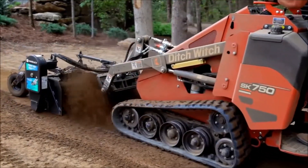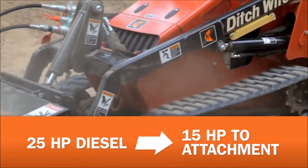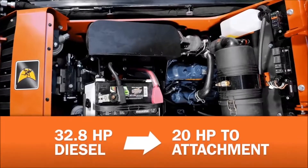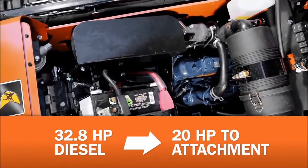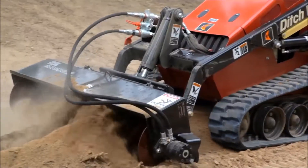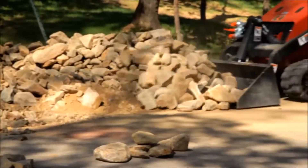Start with the new engines. The 25-horsepower Kubota diesel in the SK750 is both efficient and powerful, sending 15 net horsepower to the attachment. Or you can opt up to a 32.8-horsepower Kubota turbo diesel on the SK755, which takes 20 net horsepower to the attachment. Either way, you'll get unbeatable productivity for a machine this compact.